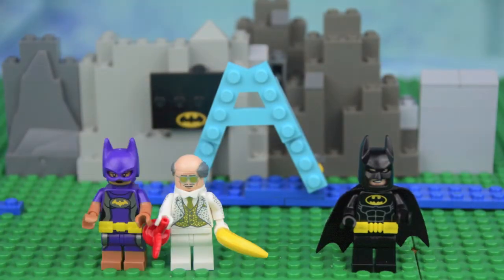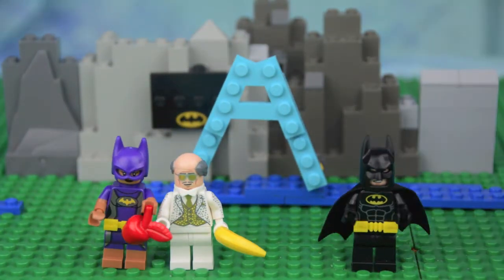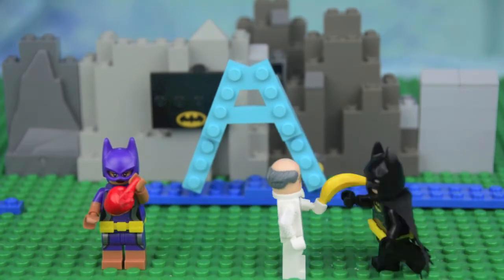A is for Alfred. For Appleman. Thank you. Thank you, Alfred.